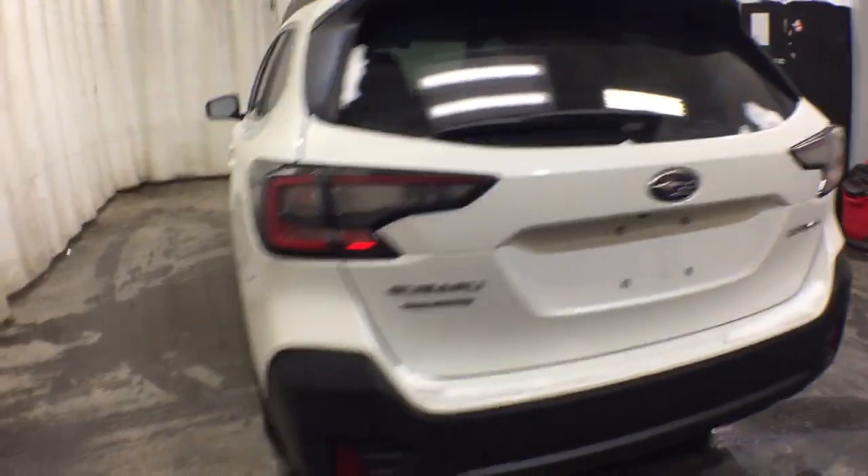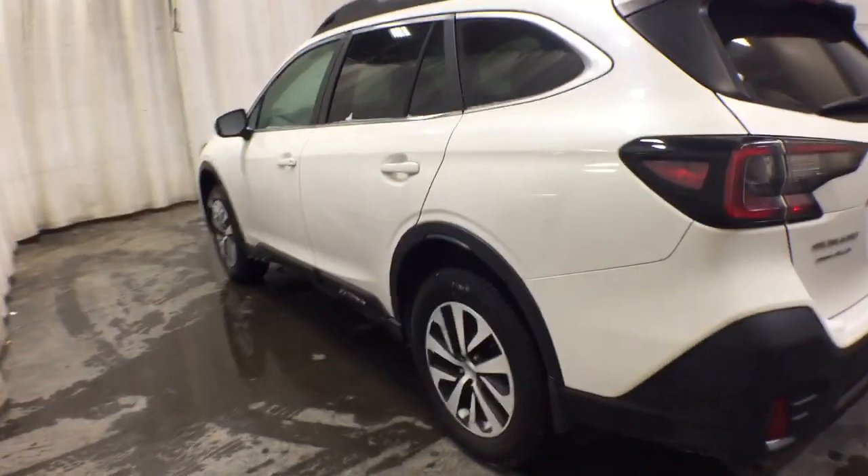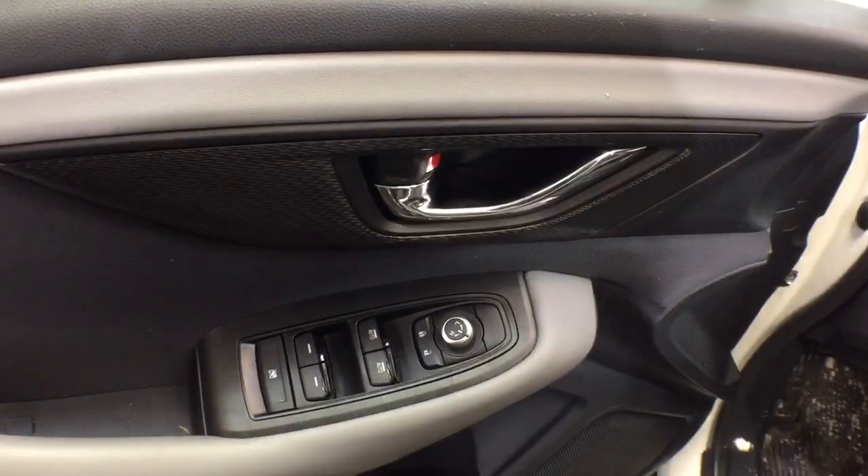These are just some of the great options this vehicle comes with: keyless entry, heated driver's seat, all-wheel drive, four-cylinder engine, satellite radio, fog lamps.